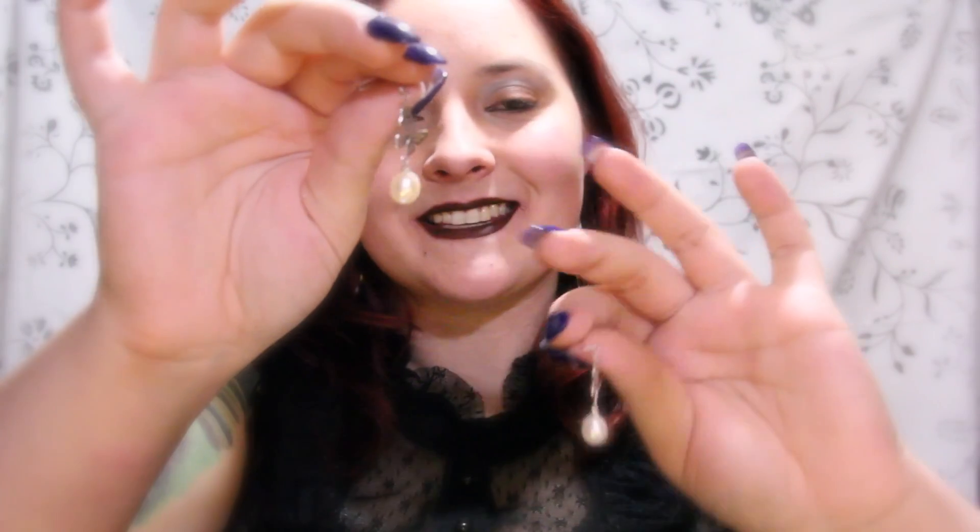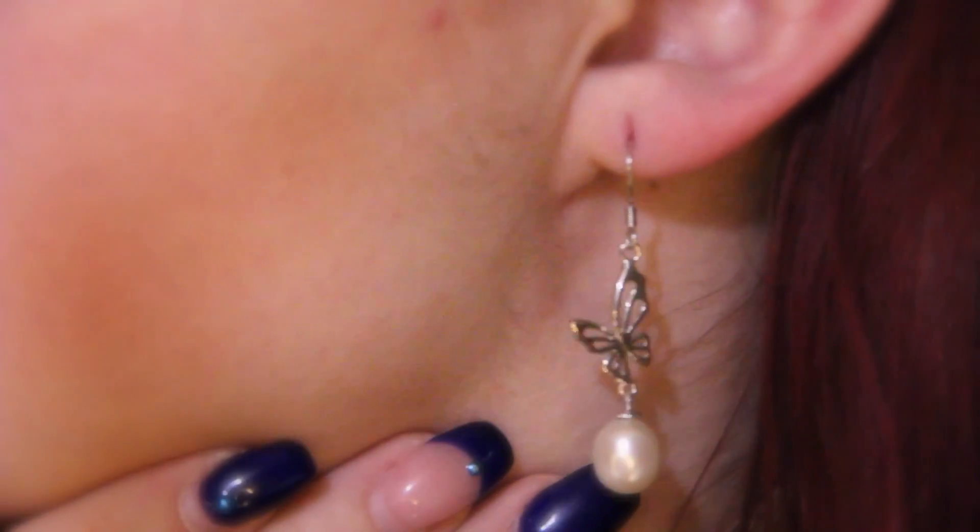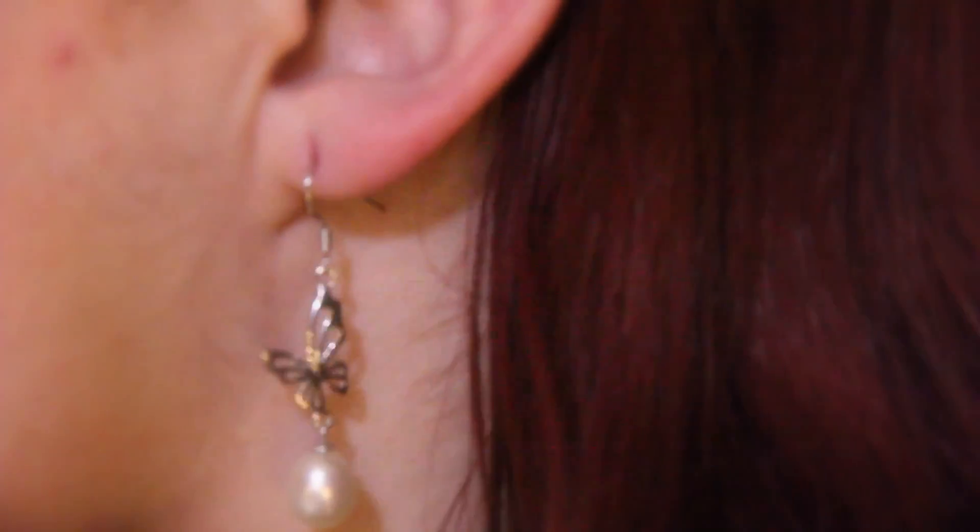I'll go ahead and show you what these butterfly pieces look like on. It's a very cute piece, with the butterfly design and the pearl at the bottom. Definitely could be dressed up with something, or it could be for a fun outfit.